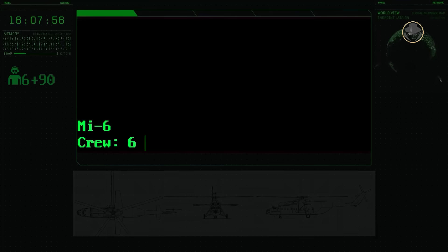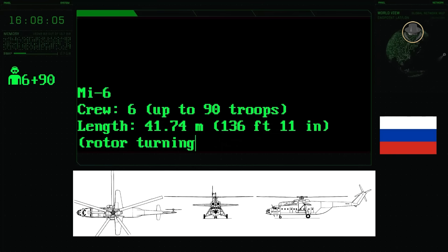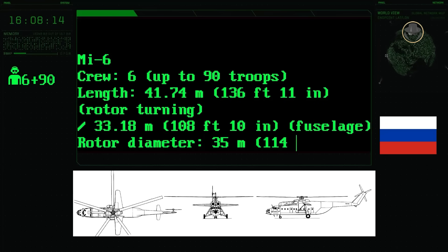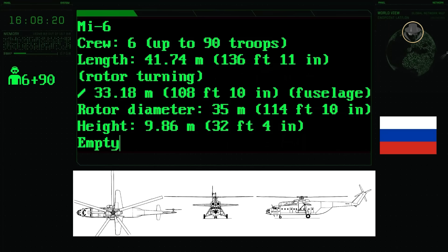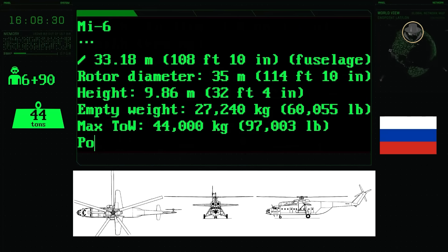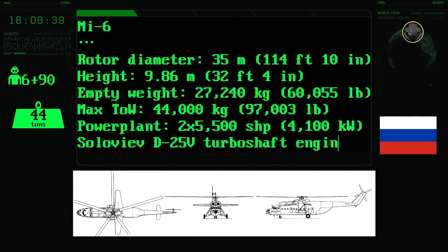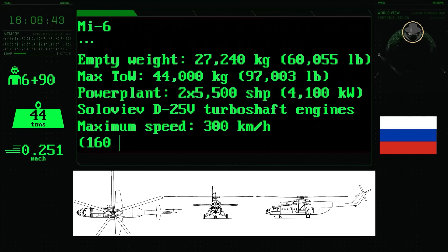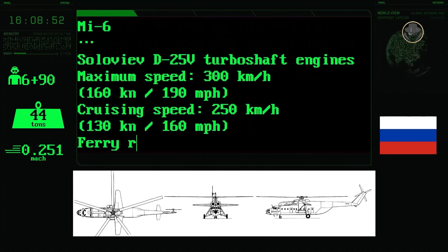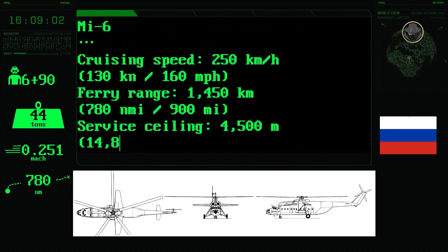With a six-person crew, the Mi-6 could carry up to 90 passengers. It had a length of 41.74 metres, a rotor diameter of 35 metres and a height of 9.86 metres. The helicopter's empty and maximum take-off weights were 27,240 and 44,000 kilograms respectively. Two 5,500 shaft-horsepower Soloviev D-25V turboshaft engines provided a top speed of 300 kilometres per hour, with a cruising speed of 250 kilometres per hour. Its range was 1,450 kilometres and it could climb to an altitude of 4,500 metres.